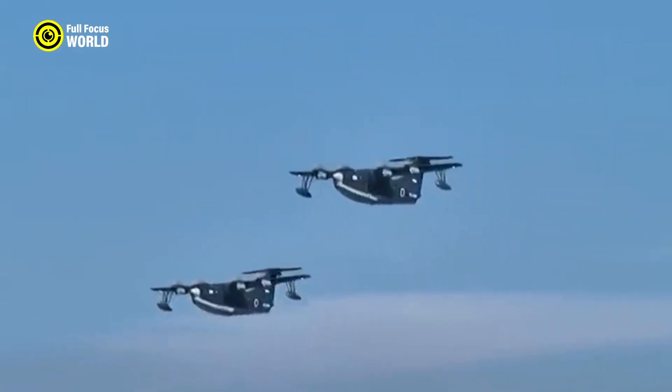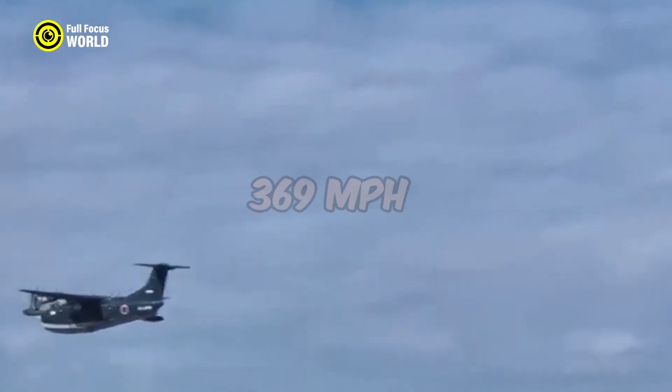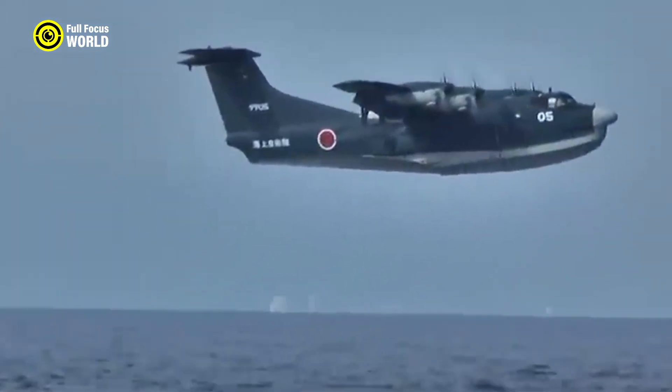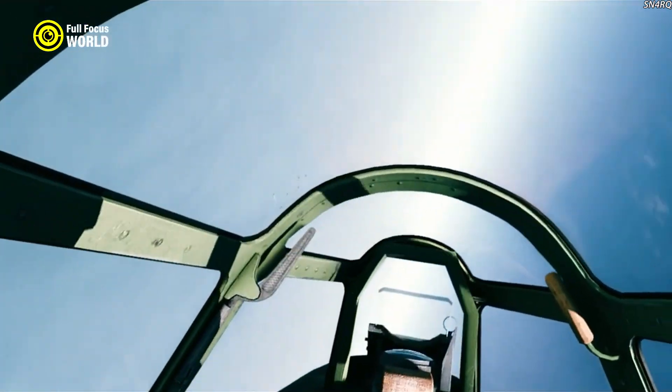It was powered by a Nakajima Homare radial engine, which provided a top speed of around 369 miles per hour and excellent climb rates, making it highly competitive against Allied aircraft.